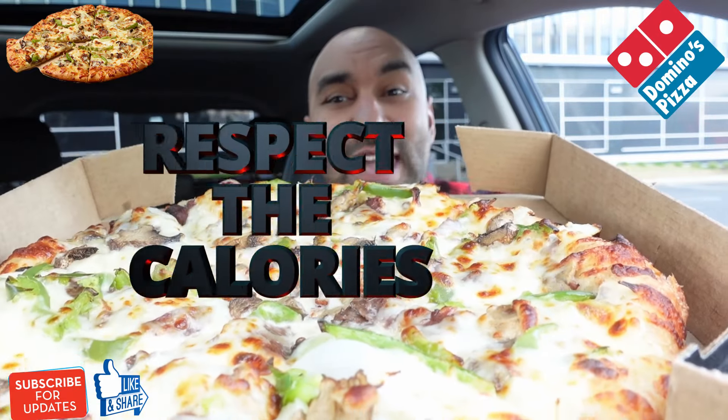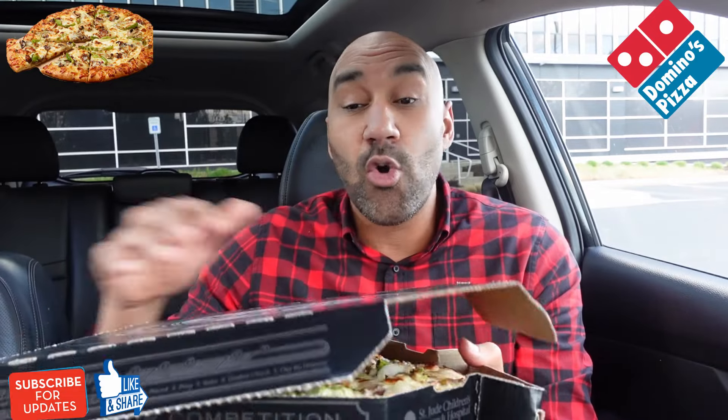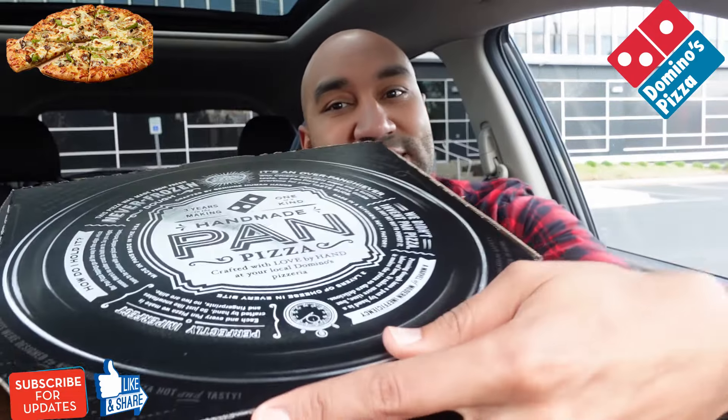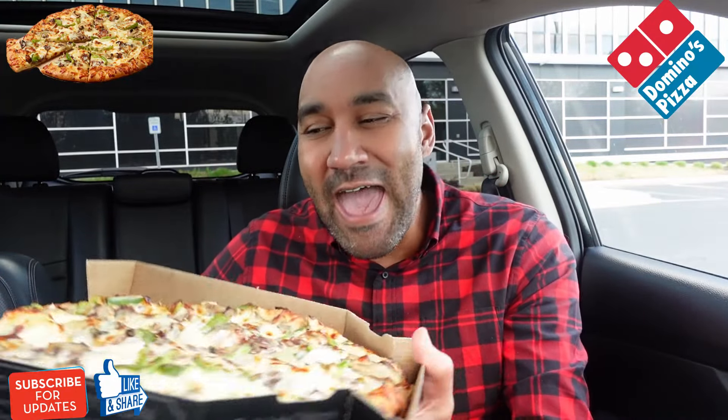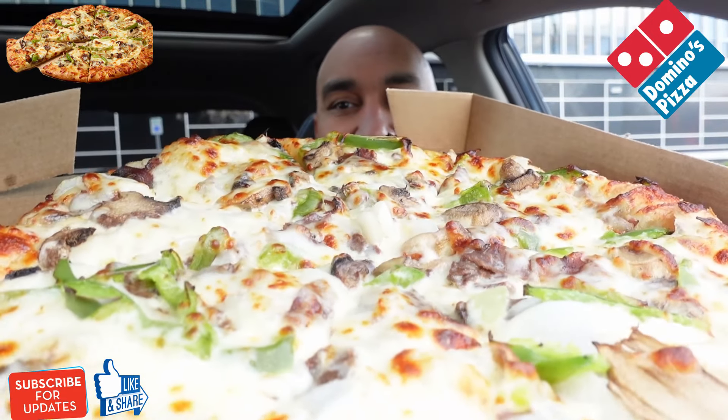And you don't respect the calories — this is 310 calories, guys. If you didn't notice, this is the only way to order Domino's, I'm trying to tell you. This is the pan pizza. It comes in the black box, only comes in the medium.